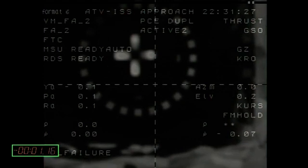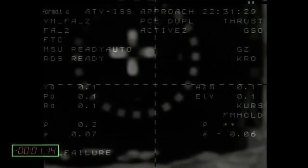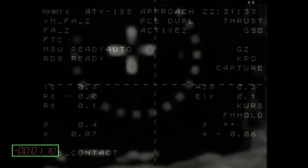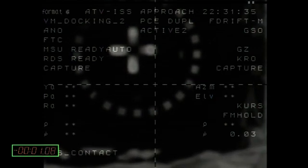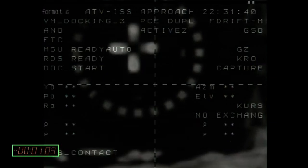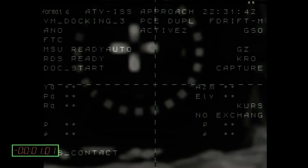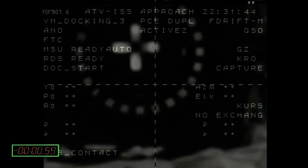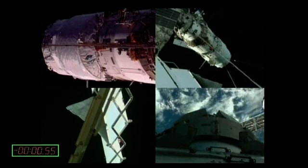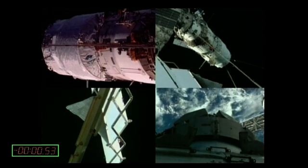Still 6 centimeters per second. Let's look carefully below RDS Ready. We should have capture — they should say contact first, and then capture. There we are. Capture. There we go. RDS Ready. That's it. So the probe has gone into the cone? Exactly. ATV has docked with the ISS.